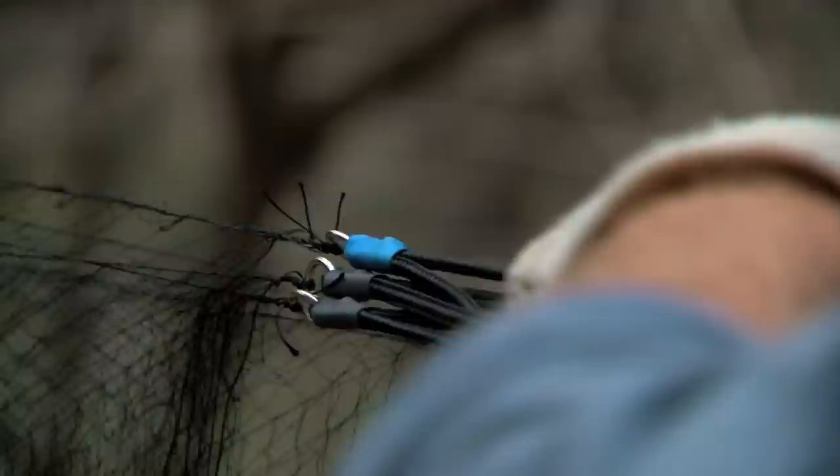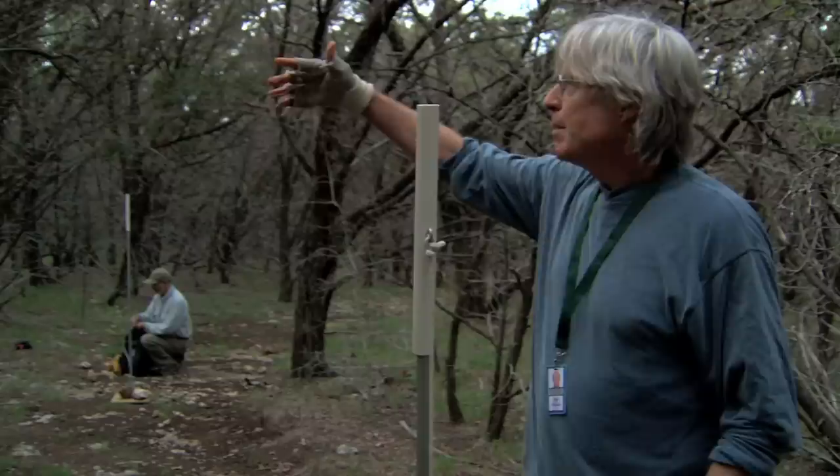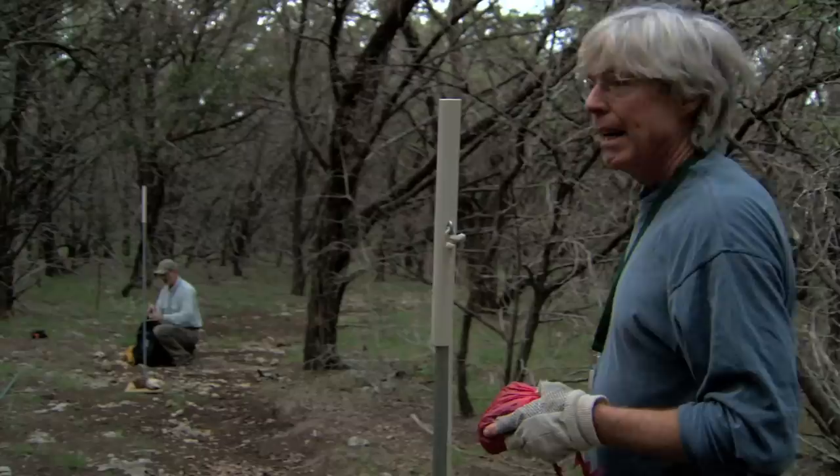What we're doing is setting up a mist net — this mist net is six meters long. It's almost invisible; we've actually caught people who weren't paying close attention walking into the net. We try to find habitat where we have a narrow opening in which we can have the birds come down to a low perch, where they're going to want to cross back and forth.